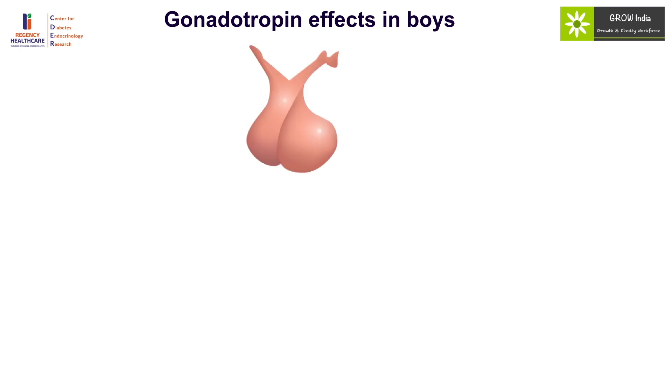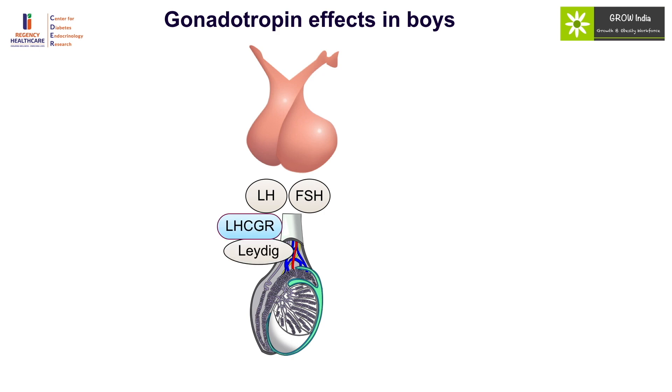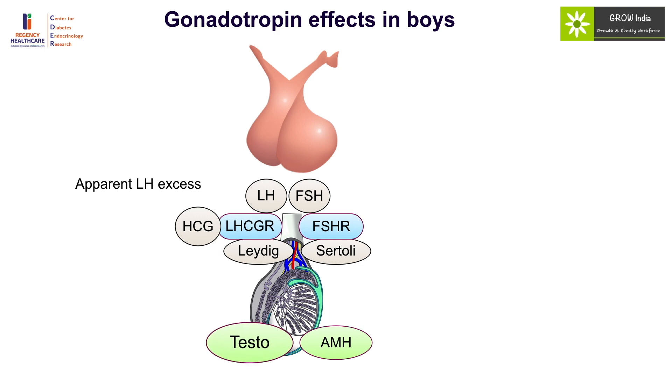The gonadotropins LH and FSH act on the testis: LH acting on the LH-CG receptor in the Leydig cell causes production of testosterone, while FSH acts on the FSH receptor in the Sertoli cells to produce AMH and Inhibin B. In conditions of apparent LH excess — such as HCG-producing tumor, LH-CG receptor activating mutation, or McCune-Albright syndrome with increased GNAS action — there will be increased activity at the LH-CG receptor causing increased testosterone production and precocious puberty in boys.